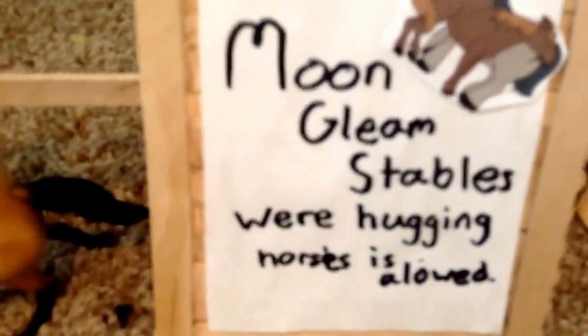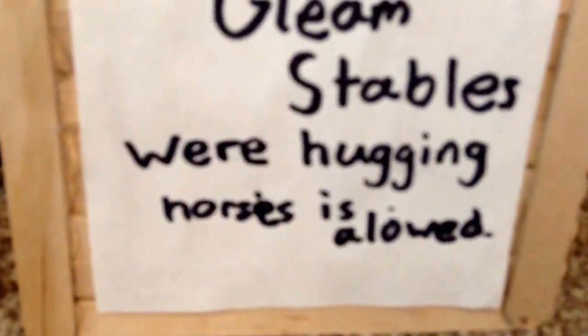My stable — I like my stable. Everything I made here in the stable except for the tack, like the round pen, the fencing — you'll see it though. So here is the entrance of Moon Green Stables, where hugging horses is allowed.